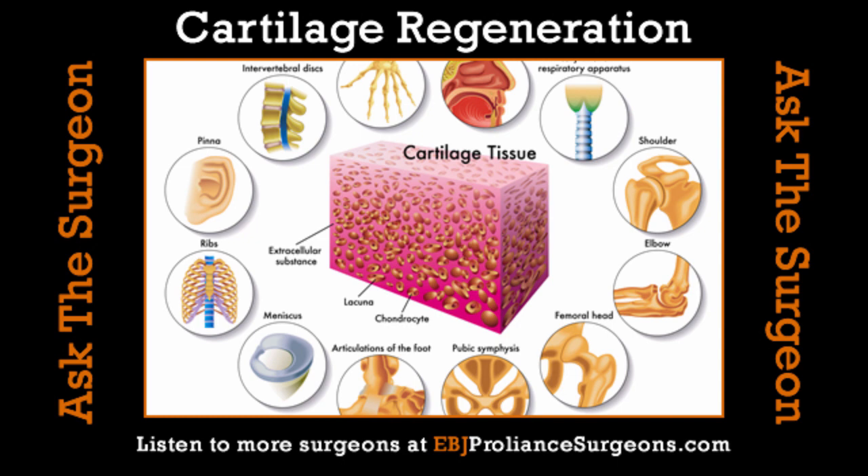The reason cartilage doesn't repair itself is a lack of blood supply. There's no blood supply, and there are very few cells in it, and the cells are not particularly active. So it's just this hard cap of resilient tissue that sits over these joints — it's there for a protective reason, to slide and glide. And it's not particularly hard either. If you feel it with a probe or a gloved finger, you're always amazed at how soft it feels. It really is almost astonishing that it lasts as long as it does.